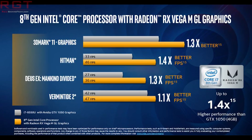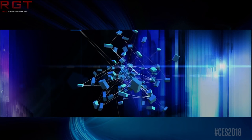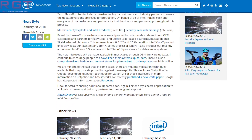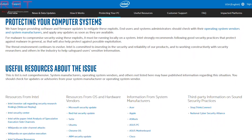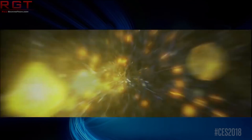Next up, some good news from Intel: updated firmware is now available for the 6th, 7th, and 8th generation Intel Core processors, Xeon Scalable processors, and more. This is an official release in Intel's newsroom by Navin Shenoy. According to Navin: "Over the past several weeks, we've been developing and validating updated microcode solutions to protect Intel customers against security exploits disclosed by Google Project Zero. This effort has included extensive testing by customers and industry partners to ensure the updated versions are ready for production. On behalf of Intel, I thank each and every one of our customers and partners for the hard work and partnership throughout this process."